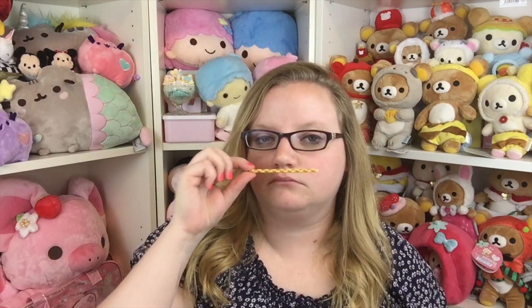Next is this box of Pretz — they're salad flavor, which I'm not sure what that means. I want to say they put like a ranch seasoning on it, and that's why it's called salad flavor, but I could be entirely wrong. They're like little breadsticks and it kind of tastes like ranch to me. It's a very nice light seasoning. I give these a four out of five.